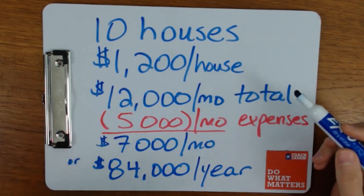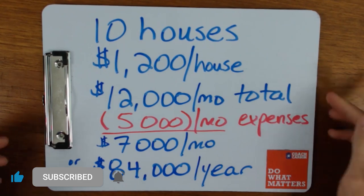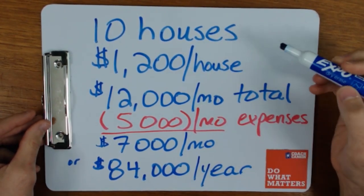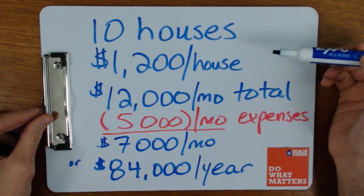If you're new to the channel, be sure to hit that subscribe button and the little bell so you don't miss anything. This is how I like to explain things — I get the whiteboard and draw it out for you. I want to start by explaining why it might be a good idea to actually pay off your properties in the first place.